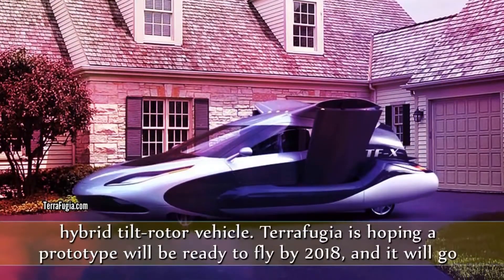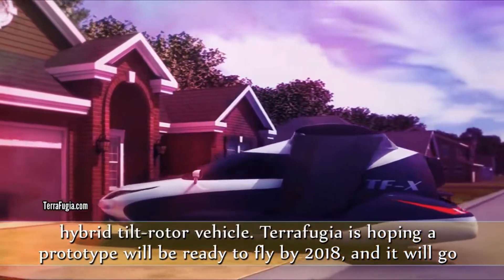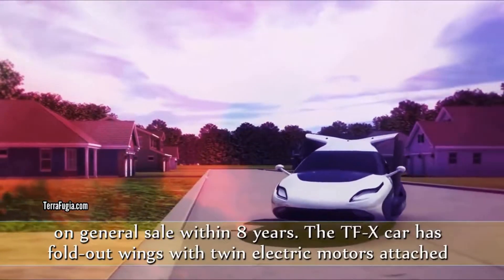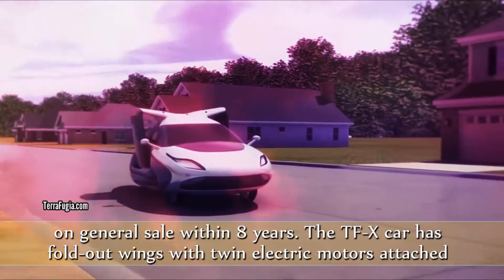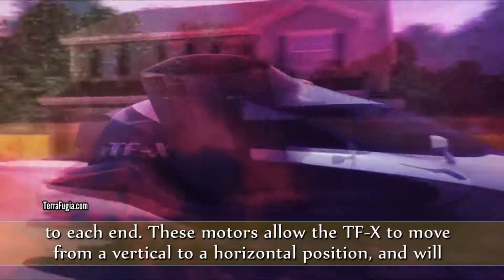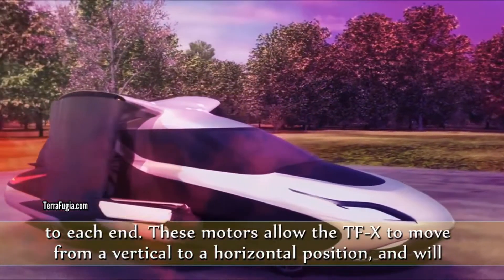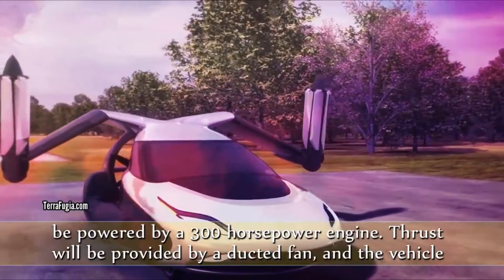Terrafugia is hoping a prototype will be ready to fly by 2018, and it will go on general sale within eight years. The TFX car has fold-out wings with twin electric motors attached to each end. These motors allow the TFX to move from a vertical to a horizontal position, and will be powered by a 300-horsepower engine.